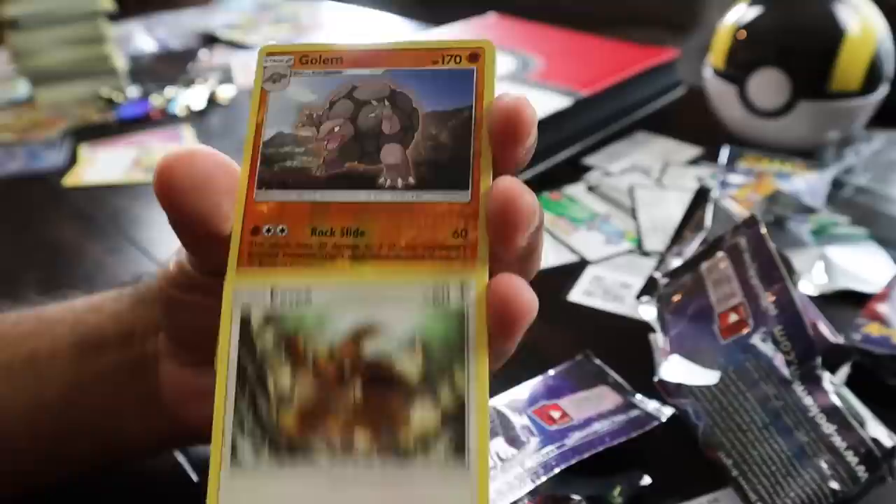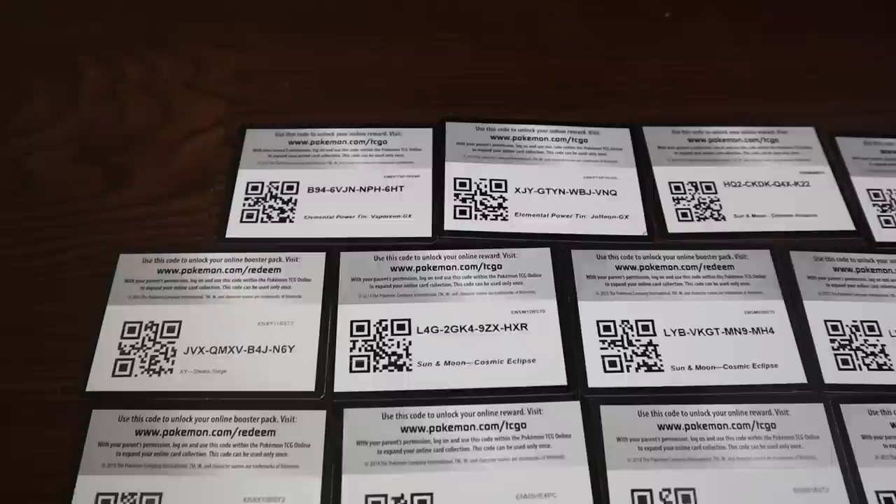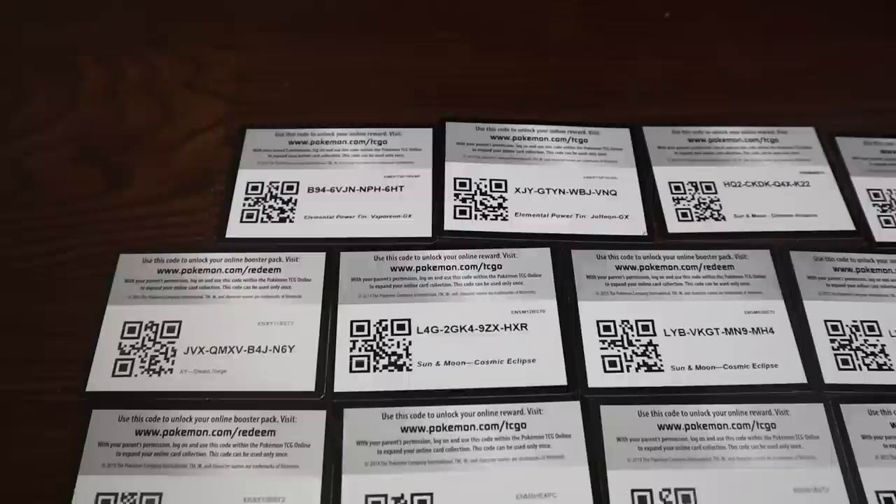Here we go — Koffing, Voltorb, Cubone, Geodude, Eevee, Golem — and that's all right. Here is the death pile, here is the trash pile. I feel like a murderer but it's okay. That was a lot of fun! That was worth the murder of product. I hope you guys enjoyed it as well — if you guys did, smash that like button, subscribe if you're new here, and check out this video on your screen right here.